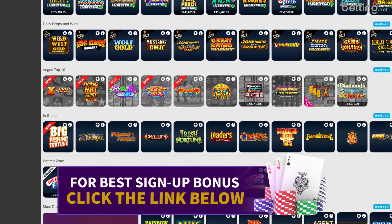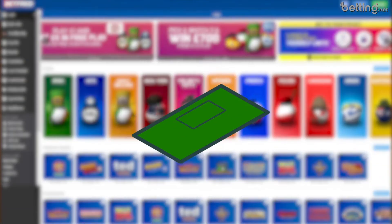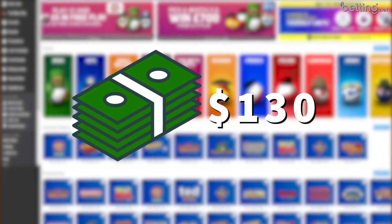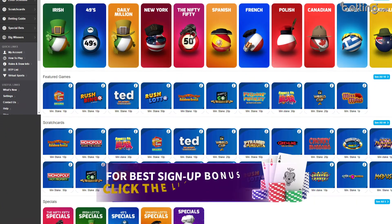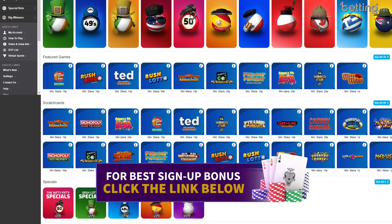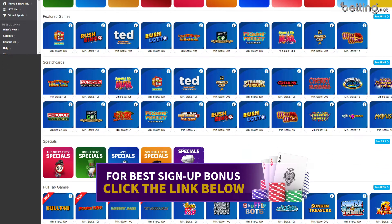To wrap up this review: after claiming the sign-up bonus myself, playing at Betfred for a few weeks, and successfully making off with a $130 profit, I can officially give Betfred my stamp of approval. If you decide you'd like to try Betfred yourself, I wish you the best of luck. Be sure to use the promotion link in the description to get an insane bonus upon sign-up.